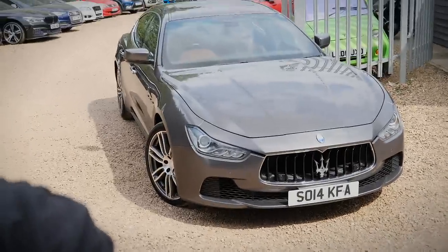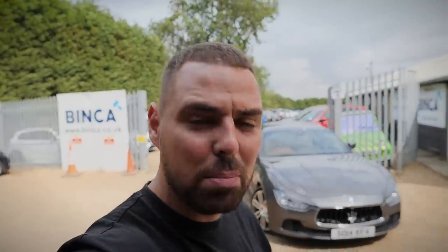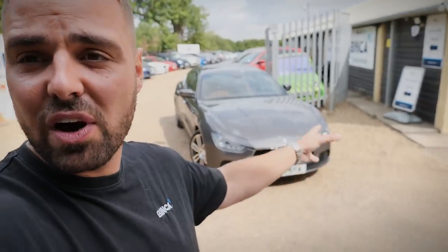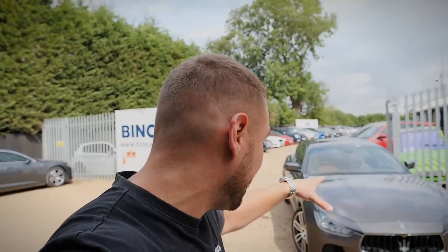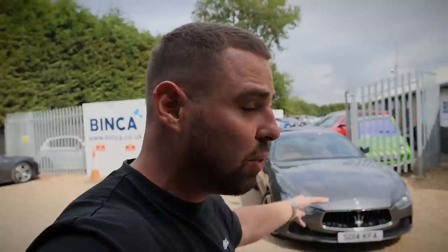Behind me I've just bought this Maserati Ghibli. This is not just a usual Ghibli — it wouldn't be on this channel — it's probably the cheapest Ghibli available on the market currently. It's a three-litre V6 twin-turbo diesel engine. This is actually Maserati's first ever diesel production car, which is quite interesting. Today we're going to walk around it, talk about what it's got going for it, what's going against it, then go for a drive and do draggy times.